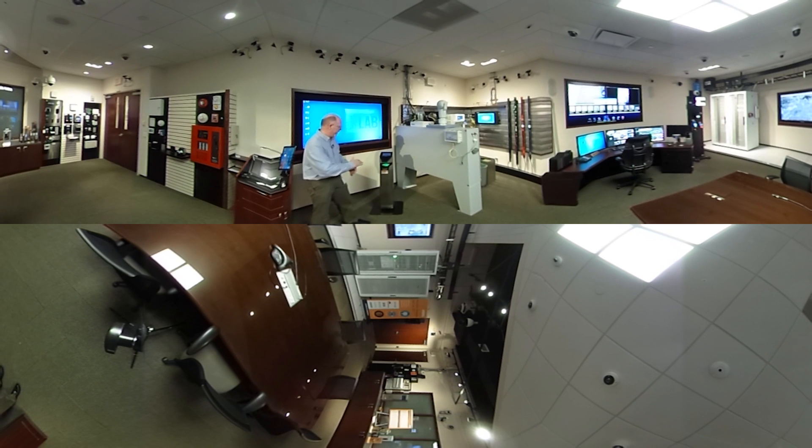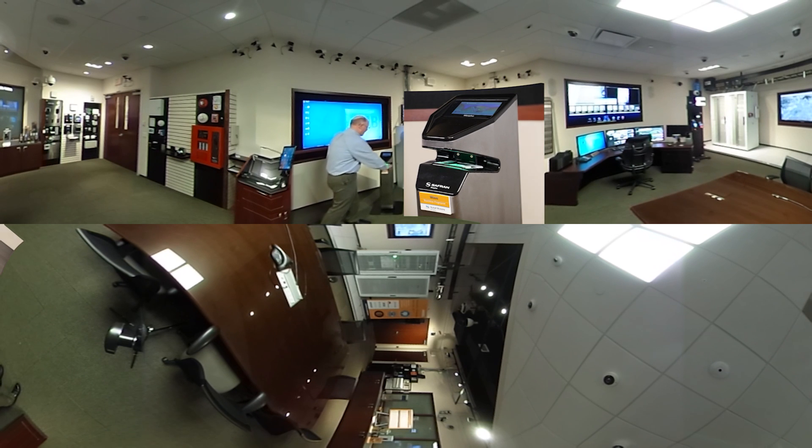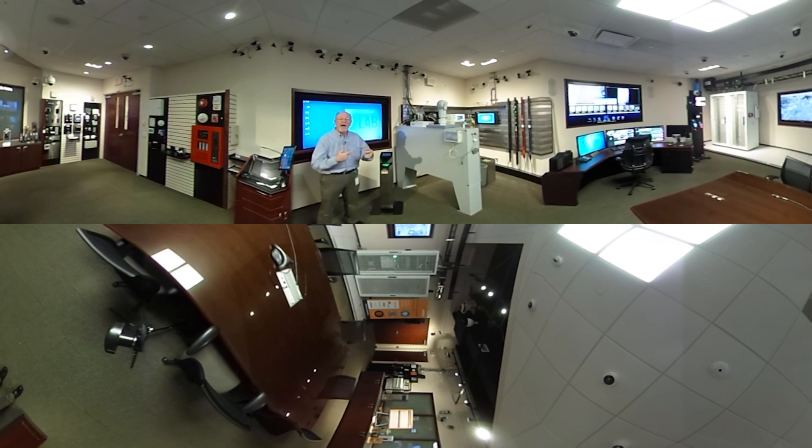This reader here is a wave reader. It's actually reading all four of my fingers at the same time. Very high security. But its main thing is that it's very fast.